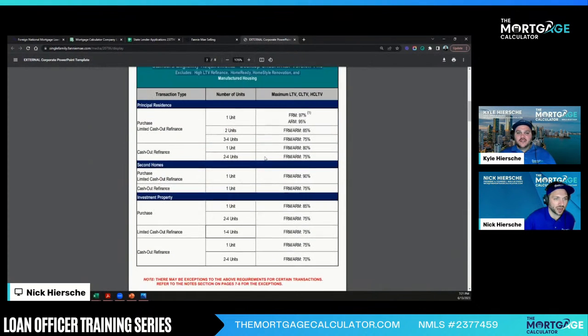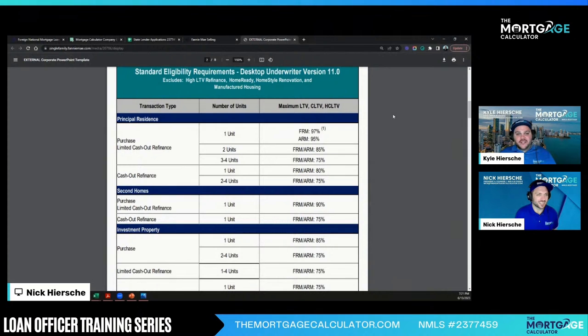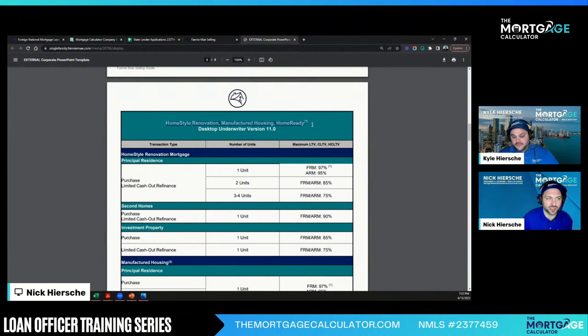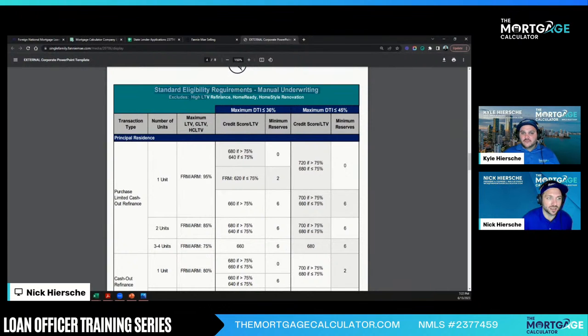Look at one page and you can easily see: are we doing a cash out? How many units is it? This is the LTV we can do — super easy. This is what I would have printed at my desk when we only had conventional options. This is for home style, manufactured, and Home Ready with DU approval. It's not telling us the DTI limits because there are no DTI limits — if DU says yes, it's yes. We know the DTI limit for DU is anything under 50. Be careful with the manual underwriting page — we very rarely do a manual underwrite on a conventional loan.